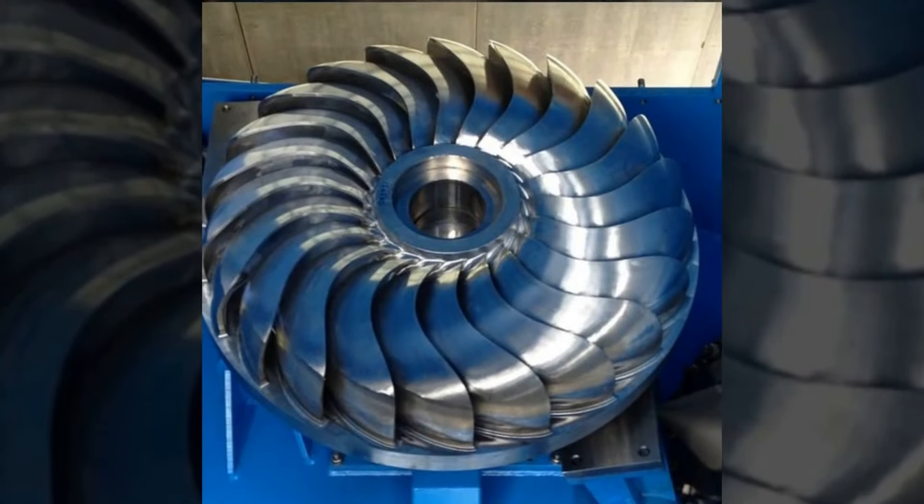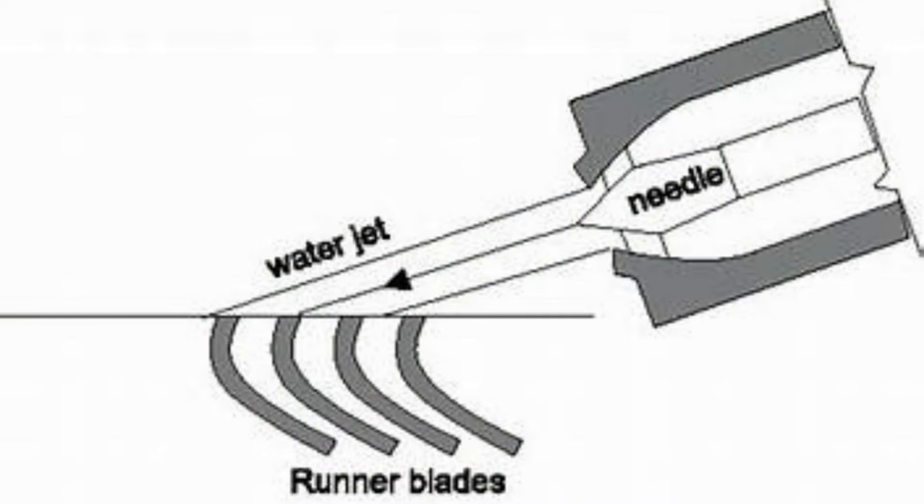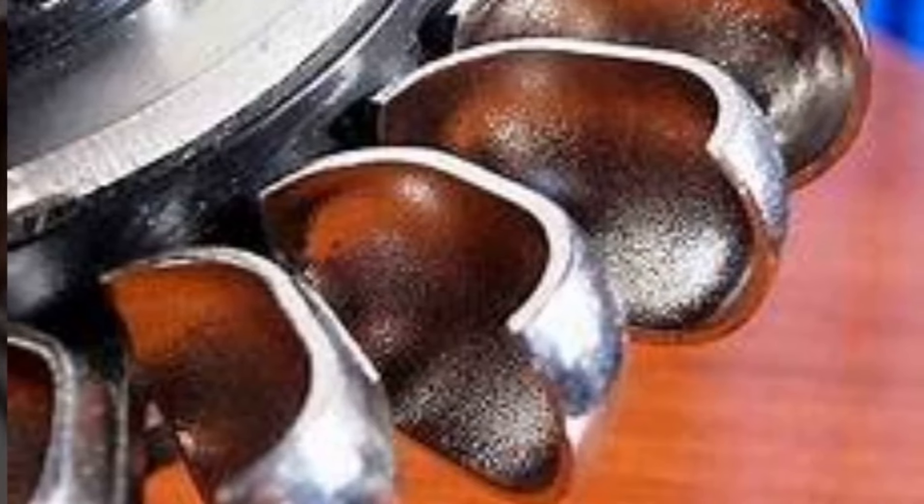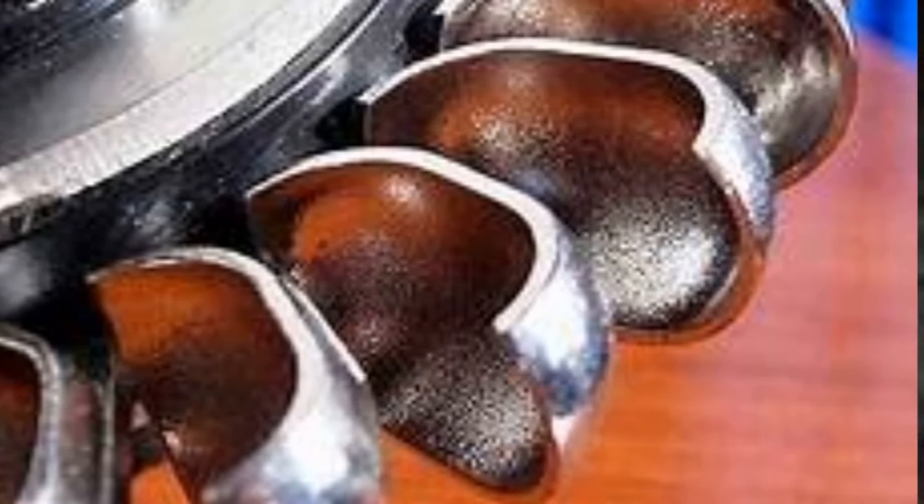Step 2: Rotation initiation. The impact of the water jets causes the runner to rotate. This rotational motion is the result of the transfer of kinetic energy from the moving water to the turbine runner. The angle of the cups is crucial here, as it helps to efficiently capture the energy of the water jets.